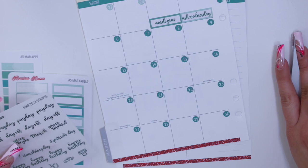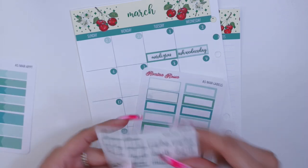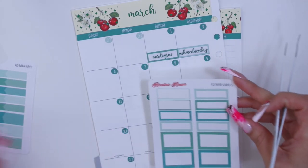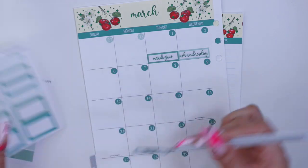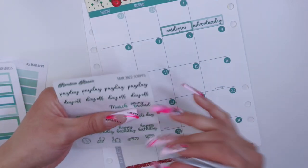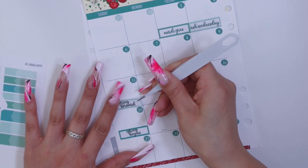Next I'm going to do spring forward — daylight savings time begins. It's actually going to start on the day I have my flight, which is very interesting; I really hope everything goes according to plan. I think I'll do it on a smaller label since I have my flight that day. Then spring begins — this is the wrong script, because spring begins is on the 20th, but I do have a script for spring forward, so I'll use the right one for that.